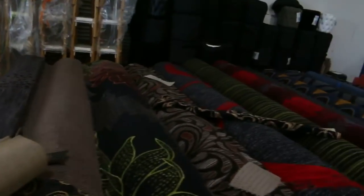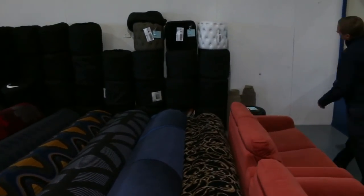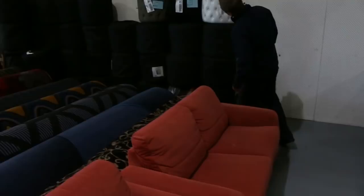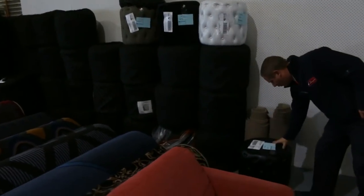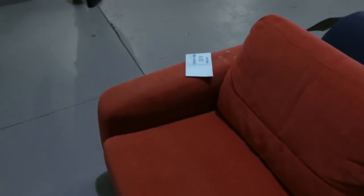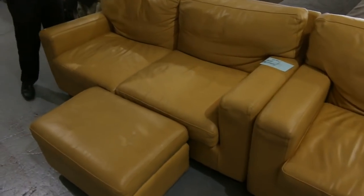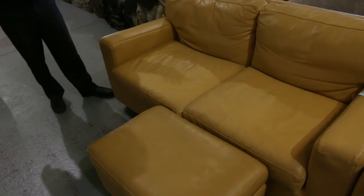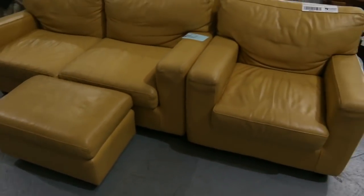Another good one is the ottomans. Some beautiful ottomans here — about 45 of them in total, all different styles. Again, $1 no reserve. Absolutely beautiful. A couple of little couches here. And this is a nice one — this is a Moran couch. Full leather Moran couch. I'd say it's probably about 10 years old, come in from a client. That'll be $1 no reserve as well. Absolutely beautiful.